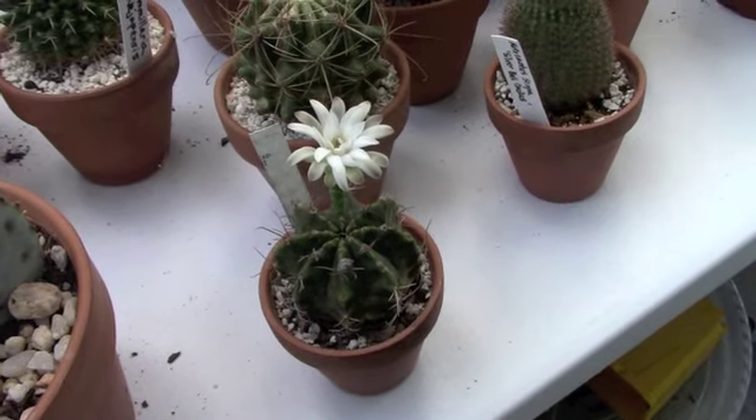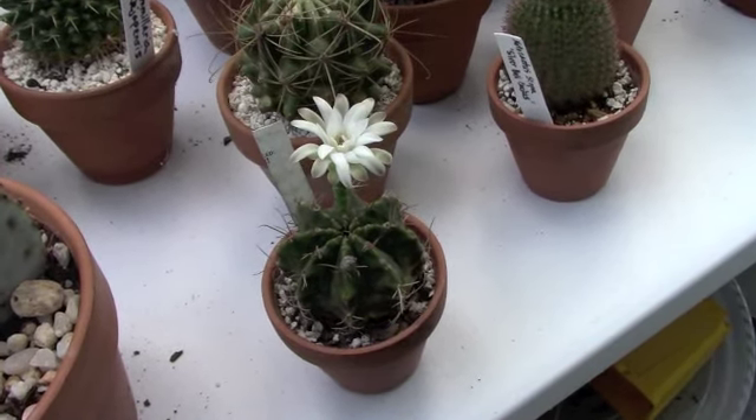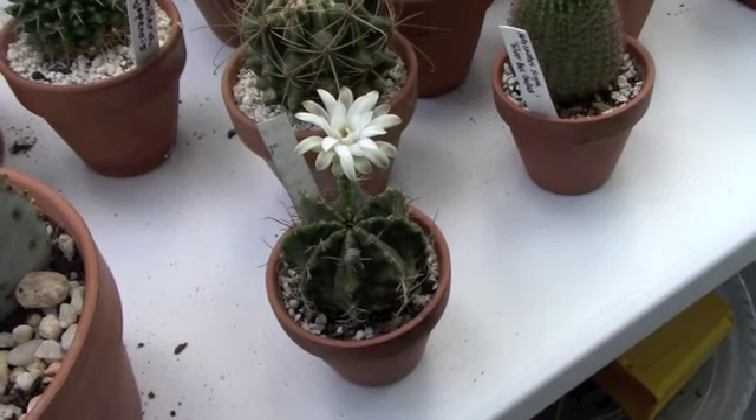Thanks so much for tuning in. I hope your cacti are blooming for you as well.